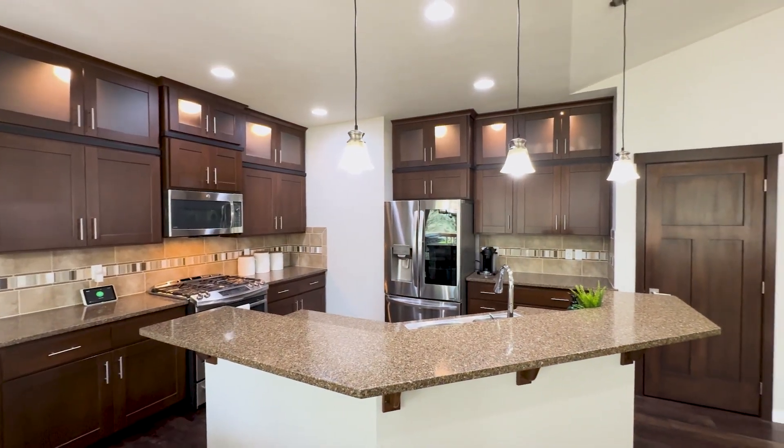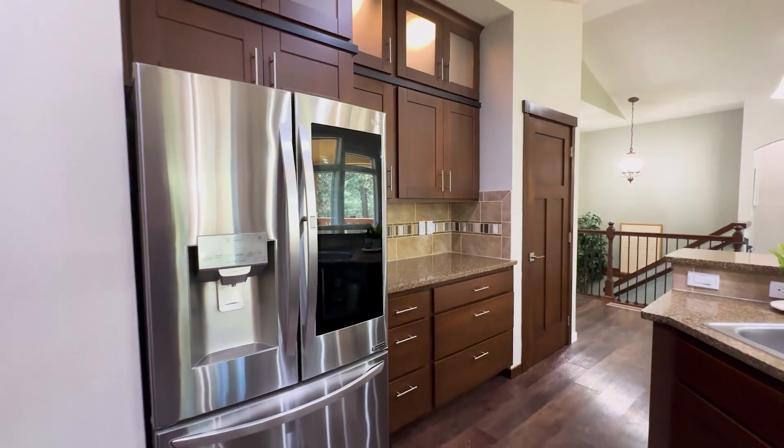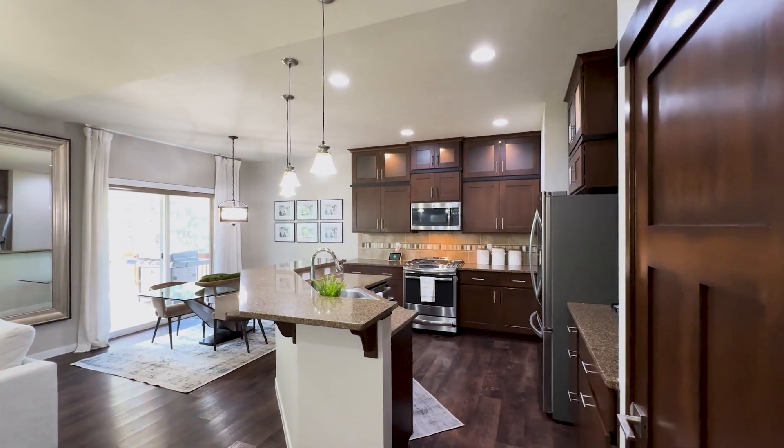The kitchen features an island, quartz counters, premium custom cabinets with soft-closed drawers and doors, and stainless steel appliances.